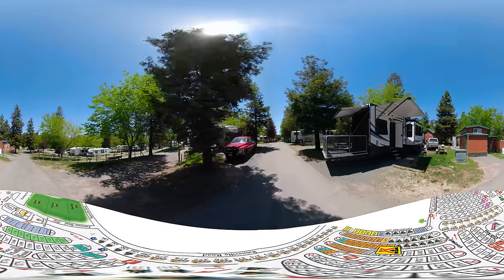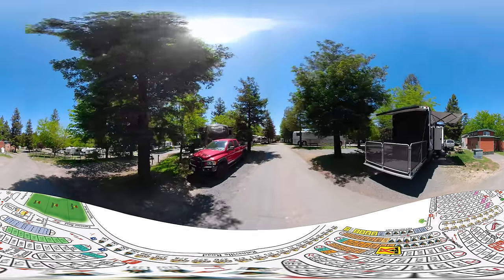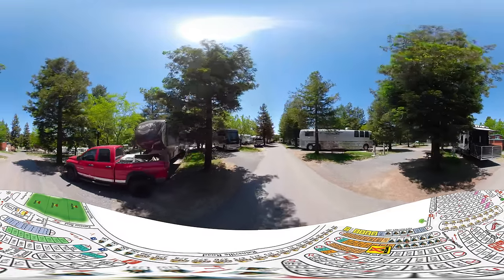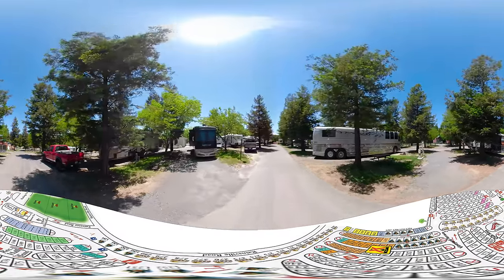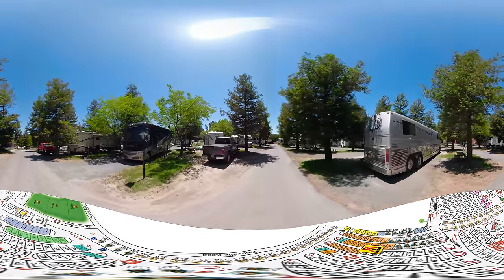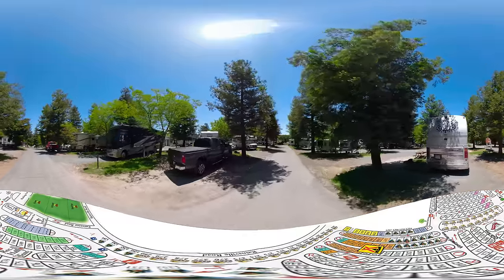The Vineyard Terrace has full hookup sites with water, electric, and sewer. It's a great facility available in this section and we'll take a look at it as we cruise down the next row.